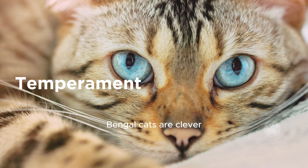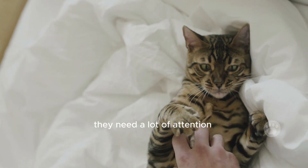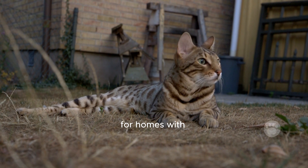Bengal cats are clever and love to play and move around. They need a lot of attention and activity. They usually get along well with kids and other pets, but they might not be the best choice for homes with very young children.